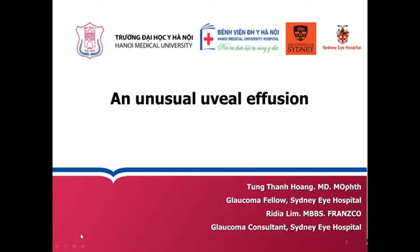Good morning everyone. Today I will share with you a very interesting case of iron iridia and this is an unusual uveal effusion.